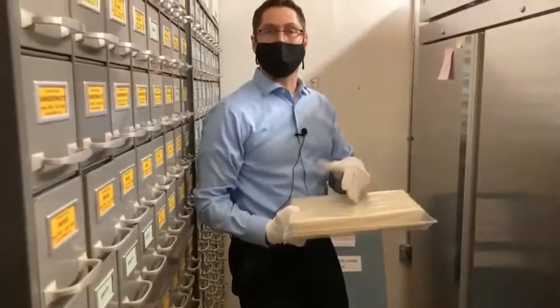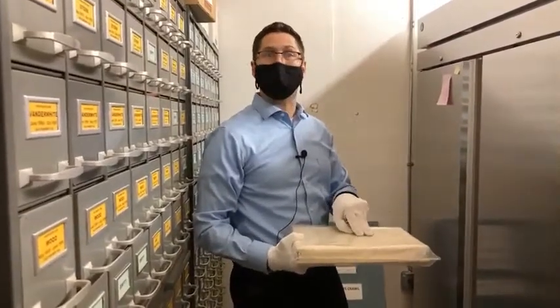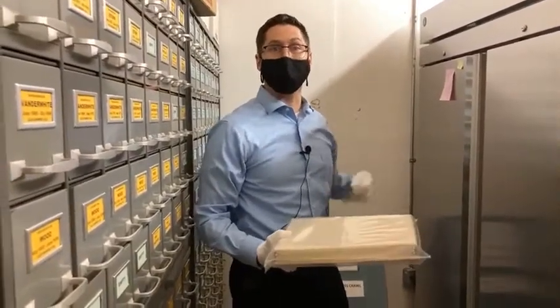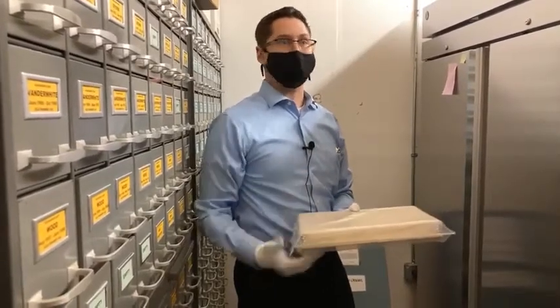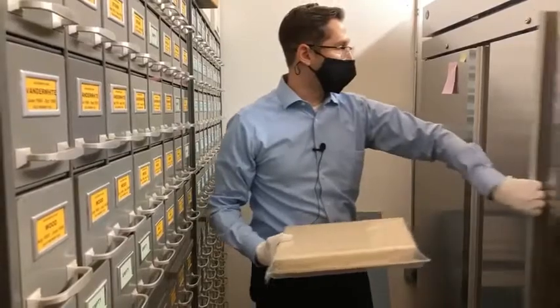Instead of losing the materials of this box in four to five years and not being able to see what we have, or having to spend over $100 per image to scrape off the emulsion layer and have it professionally handled, you can put it right in here.